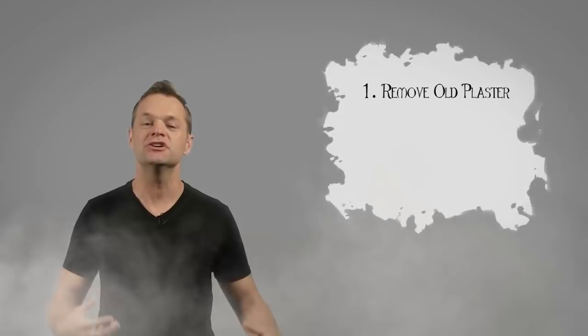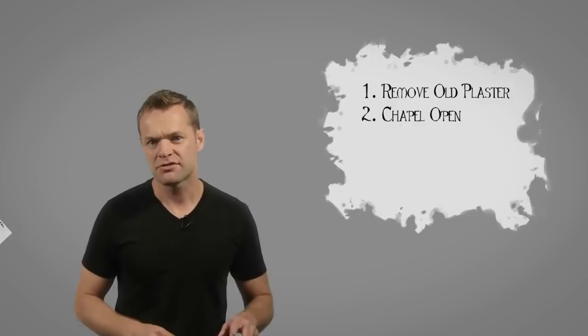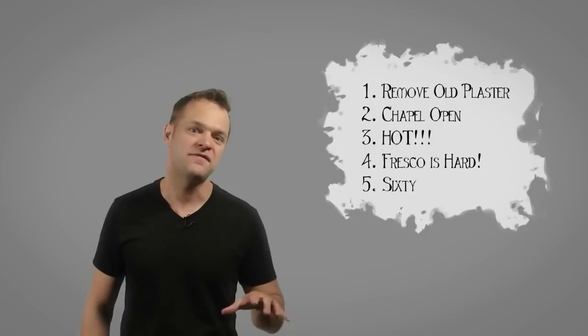Two, the chapel was not going to close while Michelangelo was painting, so normal scaffolding covering the chapel floor wasn't going to work. Three, it's Rome, and it can easily get to 90 degrees in the summer, and that's just standing outside on the ground. Four, Michelangelo was painting in fresco style, which he had very little experience with and is one of the most difficult forms of painting ever. Five, the height within the chapel was crazy — the ceiling was over 60 feet above the ground. That's over six stories tall.